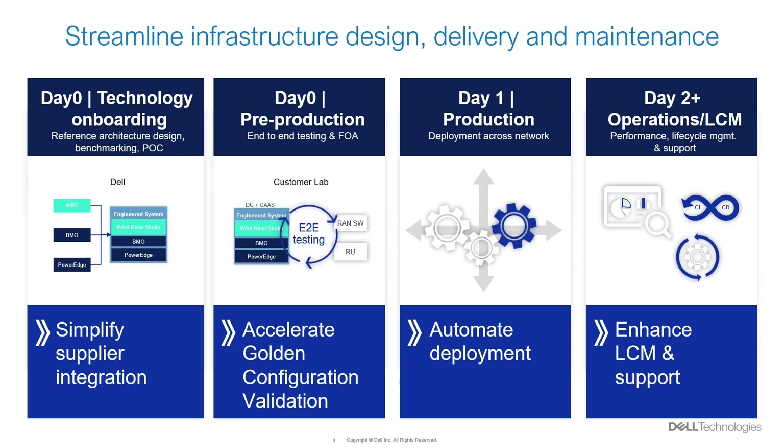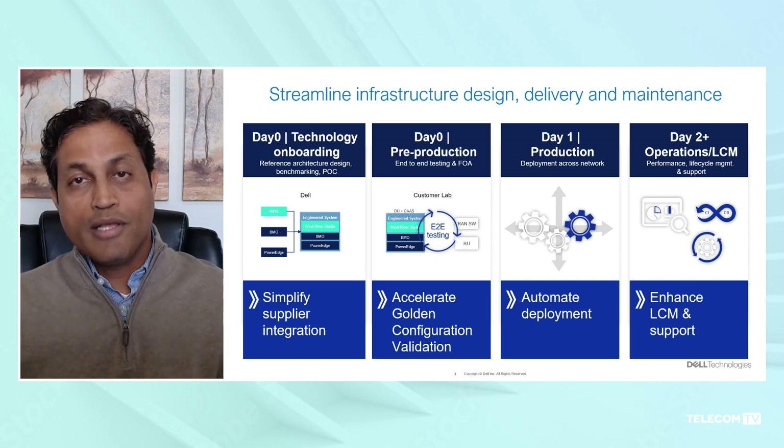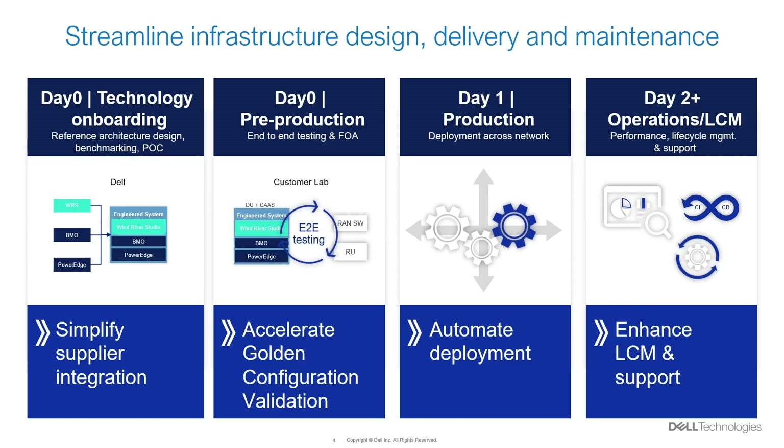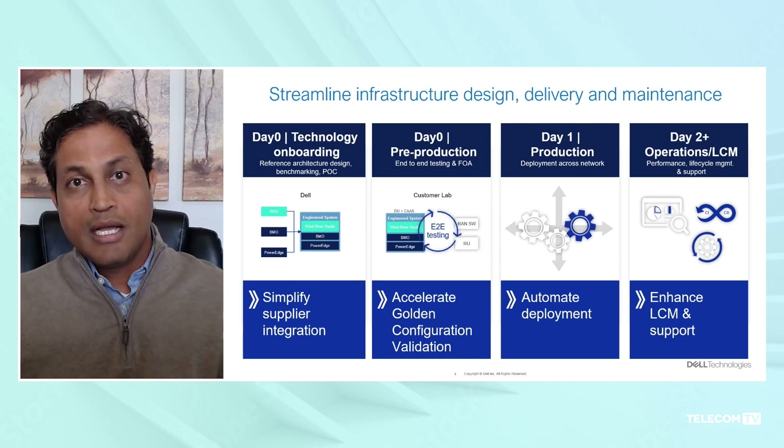The second stage is pre-production, in which customers build out MOPs and scripts they need to launch in their production network. Infrastructure Blocks helps by providing automation scripts and blueprints for deployment, customized for the customer's deployment environment. The third stage is production — an important criteria is to automatically roll out the complete RAN network using zero-touch provisioning principles, which we provide as part of our solution.